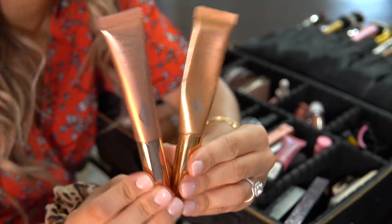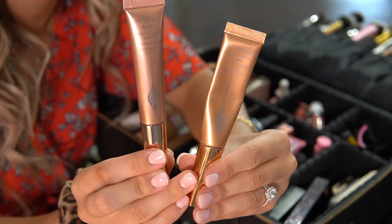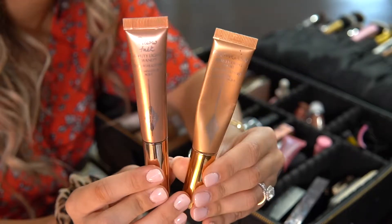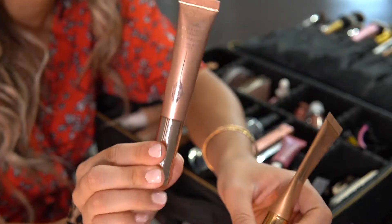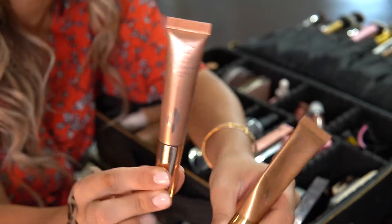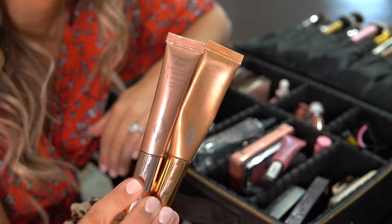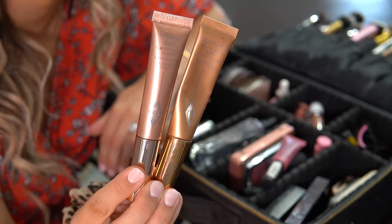Last up for this section I have two holy grail highlighters. I have the Charlotte Tilbury Glowgasm Gold and the Pillow Talk light highlighter — these are a total holy grail and I could never travel without these.